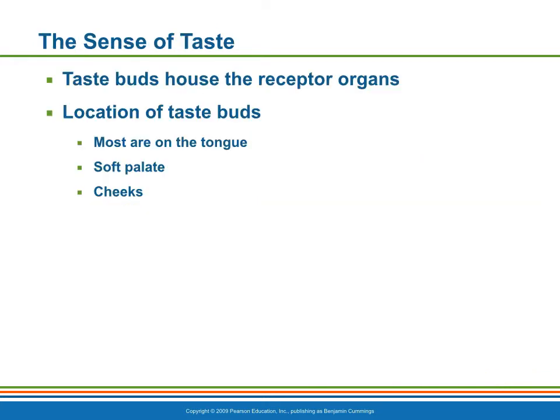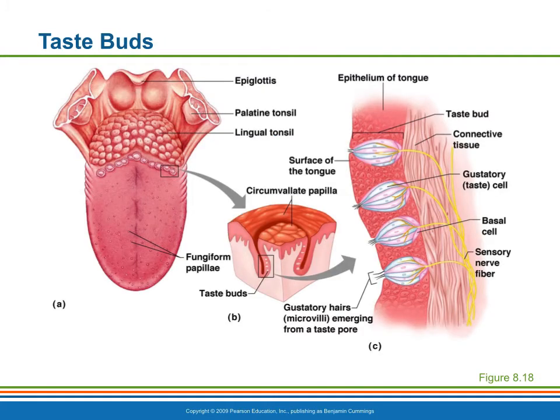Now we're going to move on to taste. The taste buds are widely scattered in the oral cavity. Of the 10,000 or so taste buds that we have, most are on the tongue. A few are scattered on the soft palate and inner surfaces of the cheeks. Here we have the taste buds on the tongue, which are associated with papillae — these little projections of the tongue mucosa.